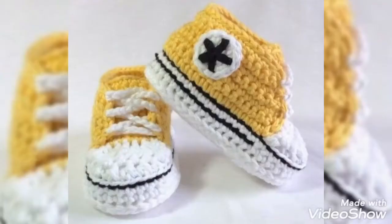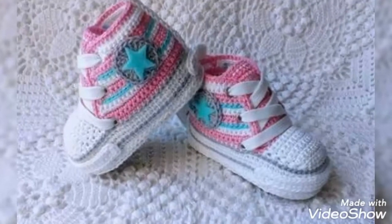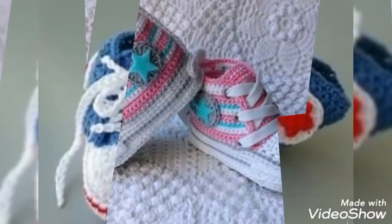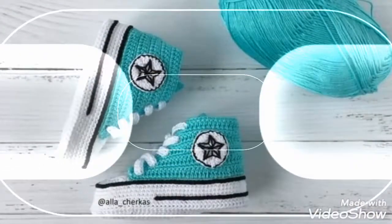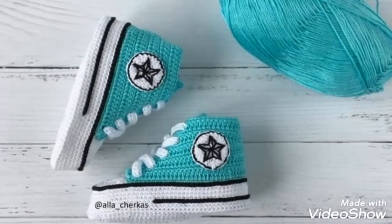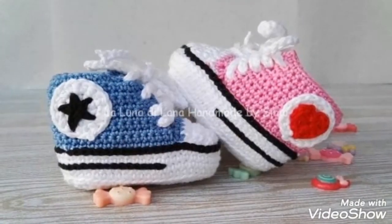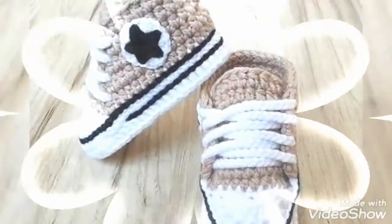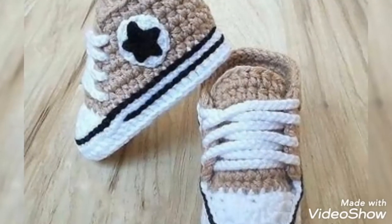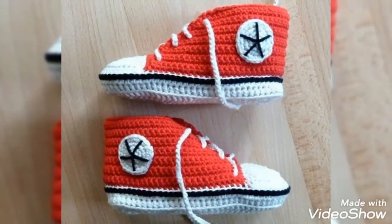Hello friends, welcome back to my YouTube channel Style Corner. I hope you all are fine and enjoying the best condition of health. Today my video is about the most beautiful, fabulous, gorgeous and amazing designing ideas of crochet and knitted baby boots — very beautiful, very amazing. I hope you have never seen before these very glamorous designs and colors.